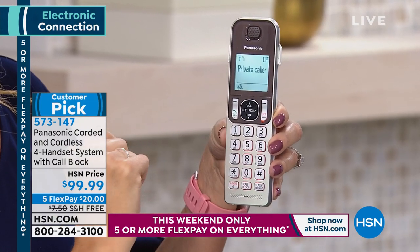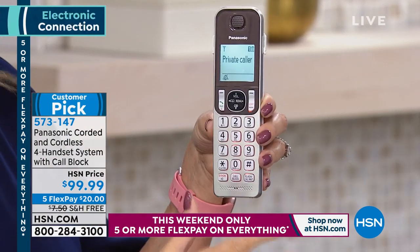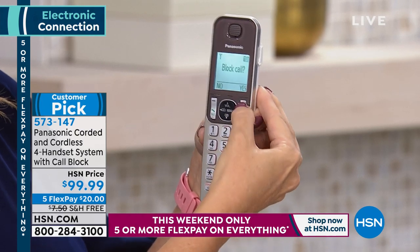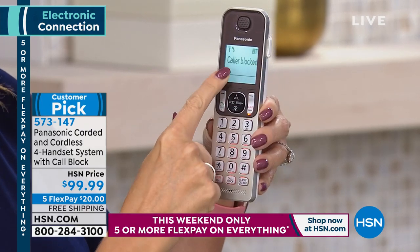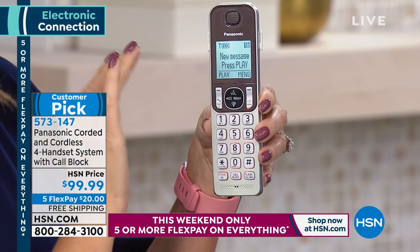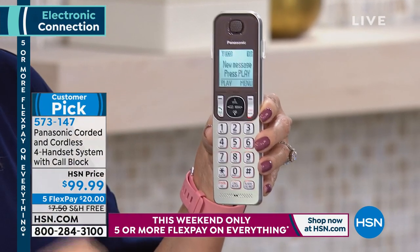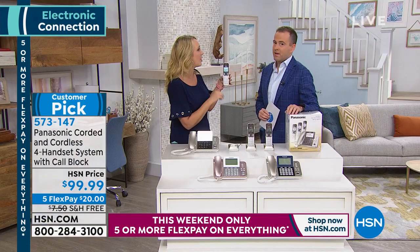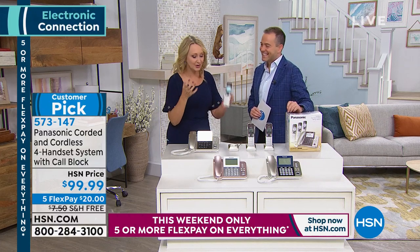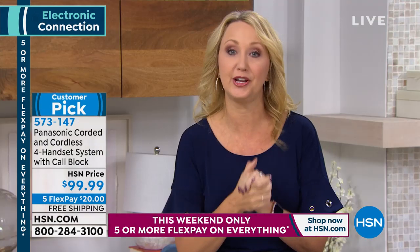Listen to the talking caller ID clearly announcing calls so you're never running for a call you don't want to take. Once blocked, that caller is permanently blocked — even if the call came from a private number. Even with no caller ID, you can still block the number. This is the latest technology to stop robocalls, scam calls, and political calls.